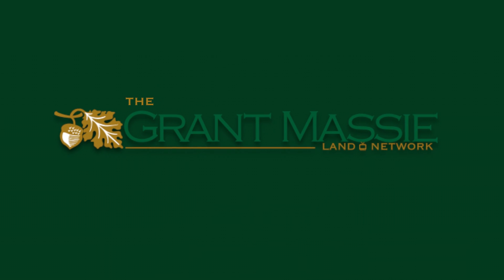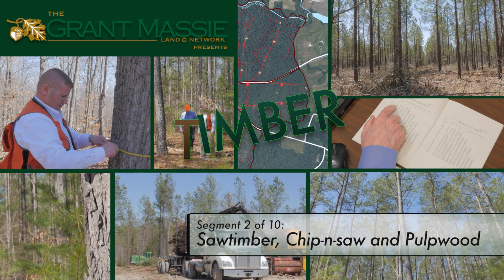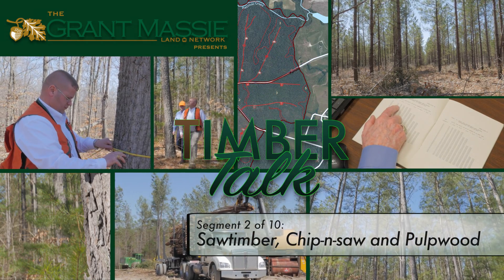Accredited land consultants — Grant Massey formed the Grant Massey Land Network to help educate the public about land issues. The topic of this series is timber as an asset and timberland as an important part of an investment portfolio.